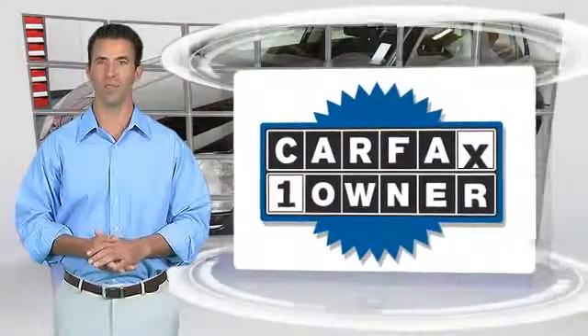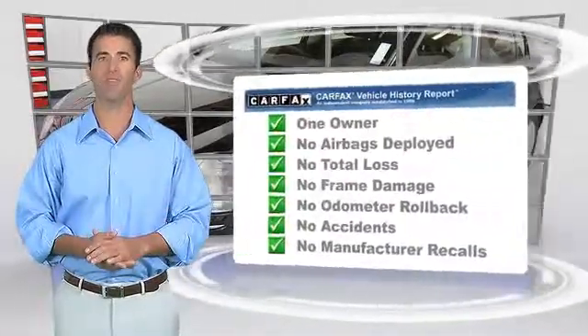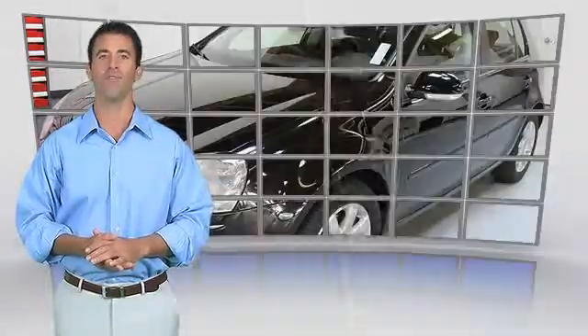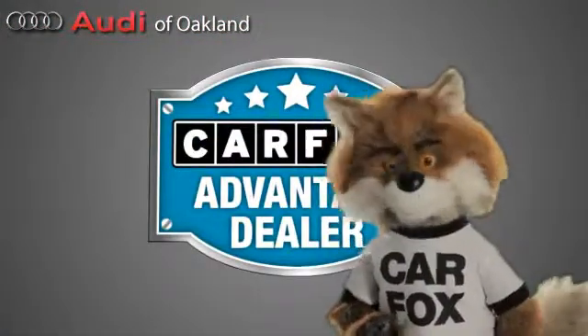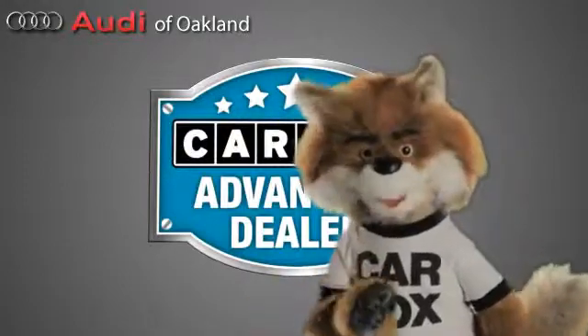This is a one-owner vehicle with the Carfax Vehicle History Report. Be sure to find a complimentary copy of this report online, or contact the dealership. This vehicle qualifies for the Carfax Buy-Back Guarantee. Just say, show me the Carfax, at Audi of Oakland, a Carfax Advantage dealer.